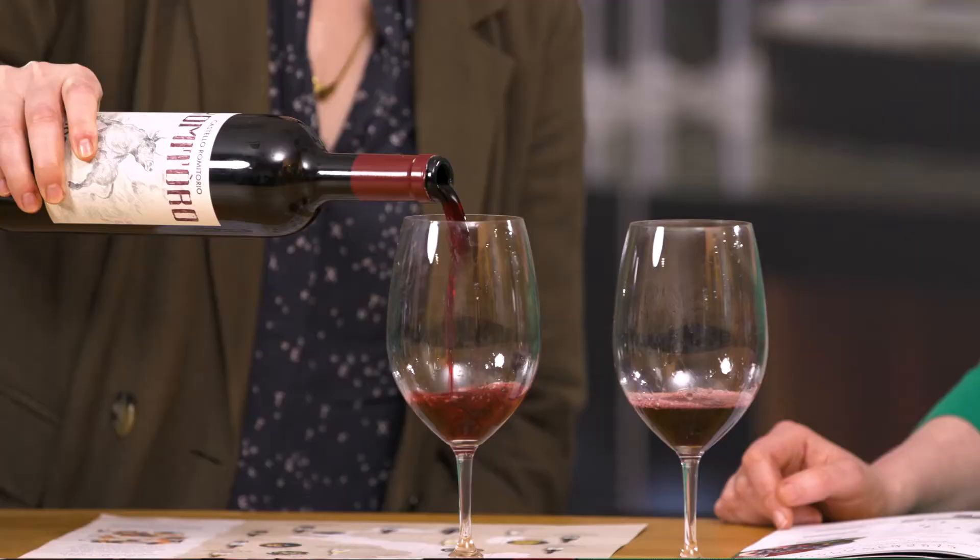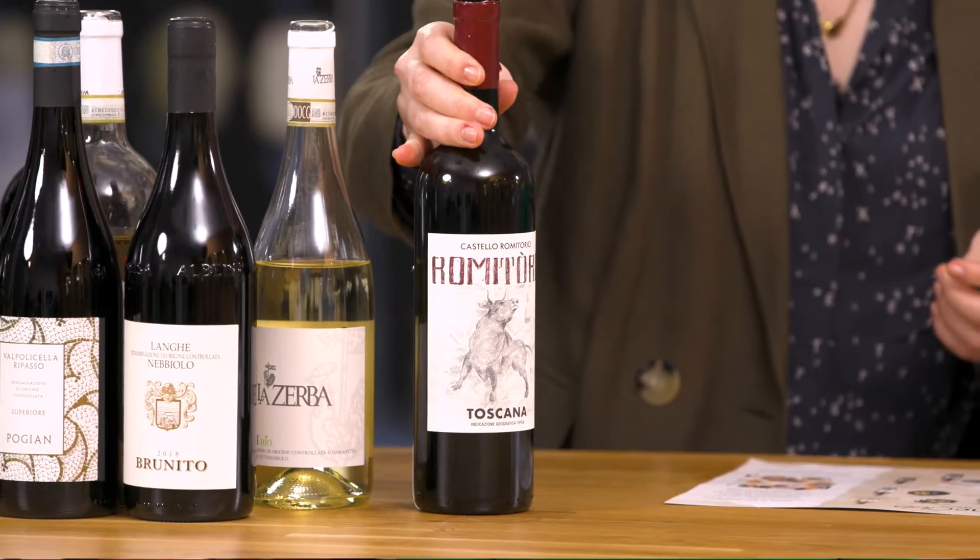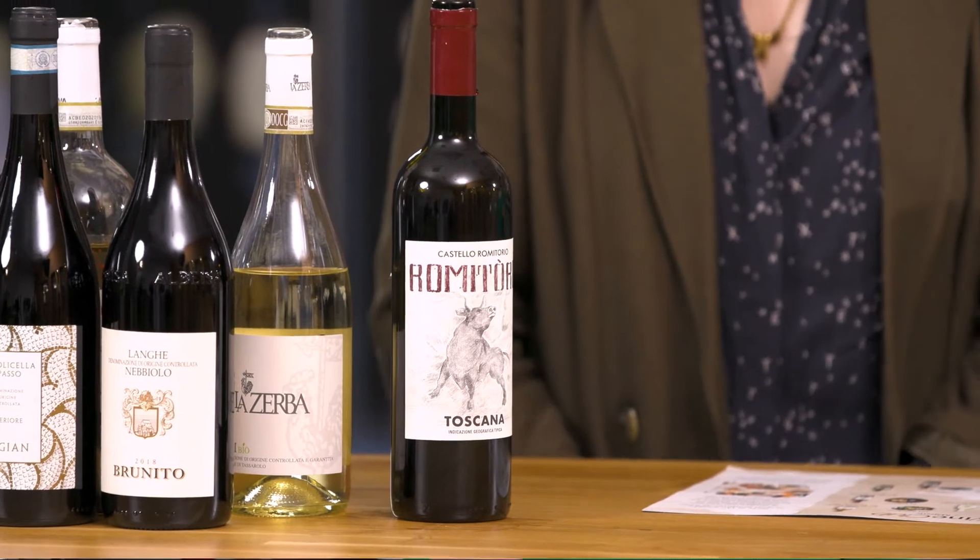This is a blend of Syrah and Petit Verdot. Sometimes when we're tasting, you just come across wines that are not what you expect from a region. So it's from Tuscany, and obviously a Syrah and Petit Verdot — Syrah commonly associated with the Northern Rhone, and Petit Verdot one of the minor grape varieties of Bordeaux, usually used at like one or two percent in the wine, grown here together.